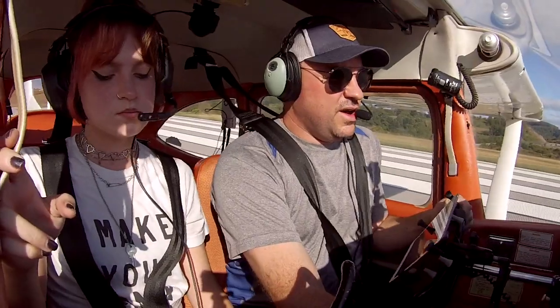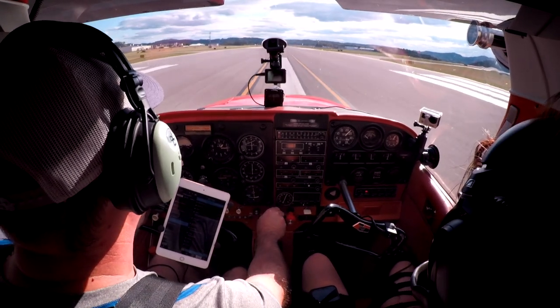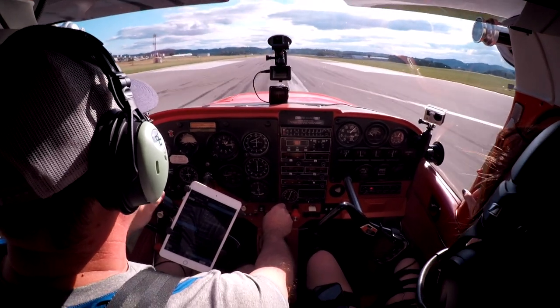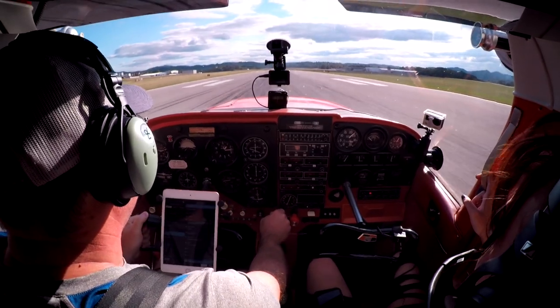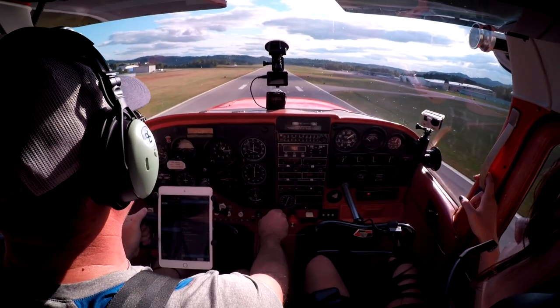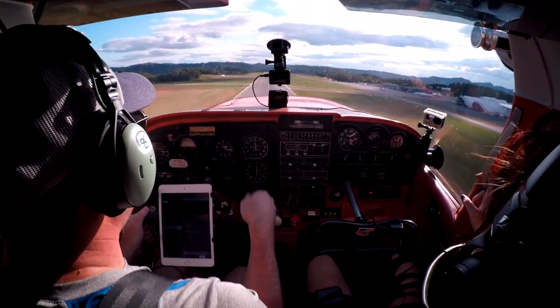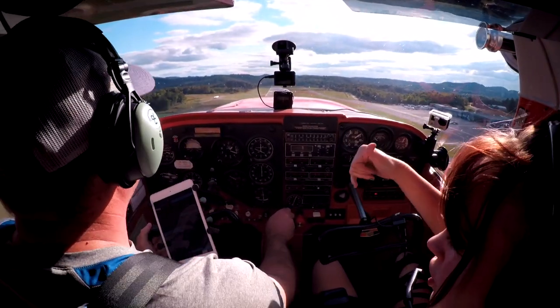We'll check the engine as we do this to make sure it's making good power. Engine instruments are in the green. We've got a crosswind from the right, so we have a little bit of right aileron in. There's rotation speed. Now watch what the nose wants to do once we get up here — once it hits this wind, it's going to weather vane into it, so the nose is going to point right. You can see a little bit of crab to the right. The wind was alternating between straight and to the right.